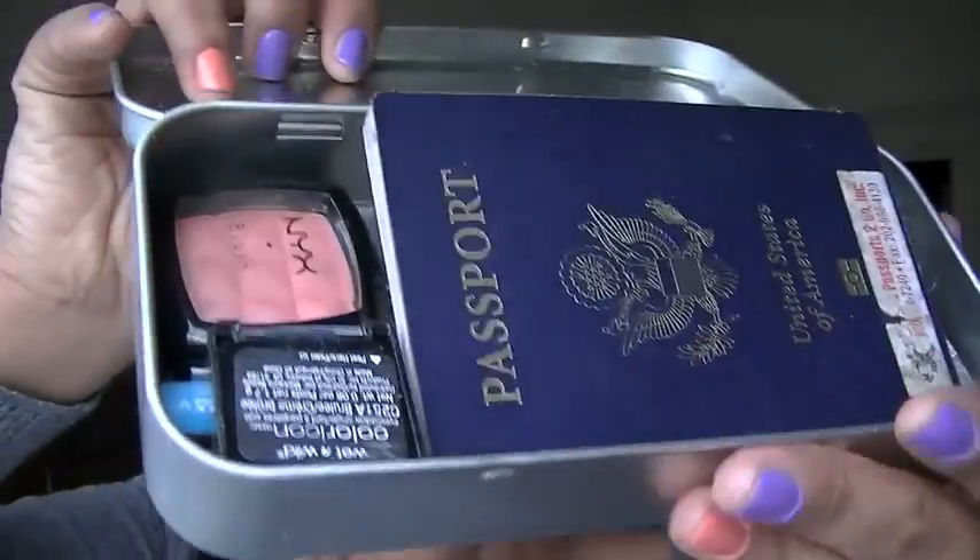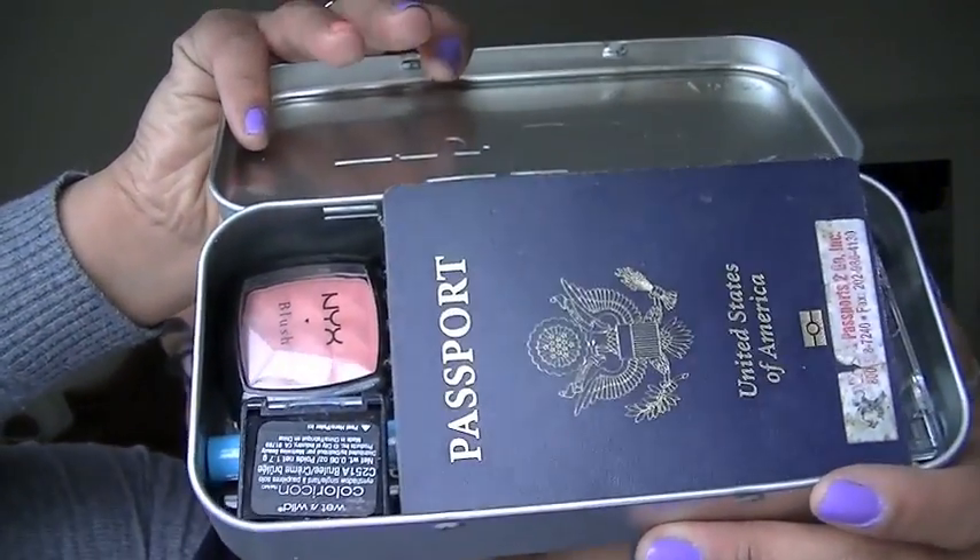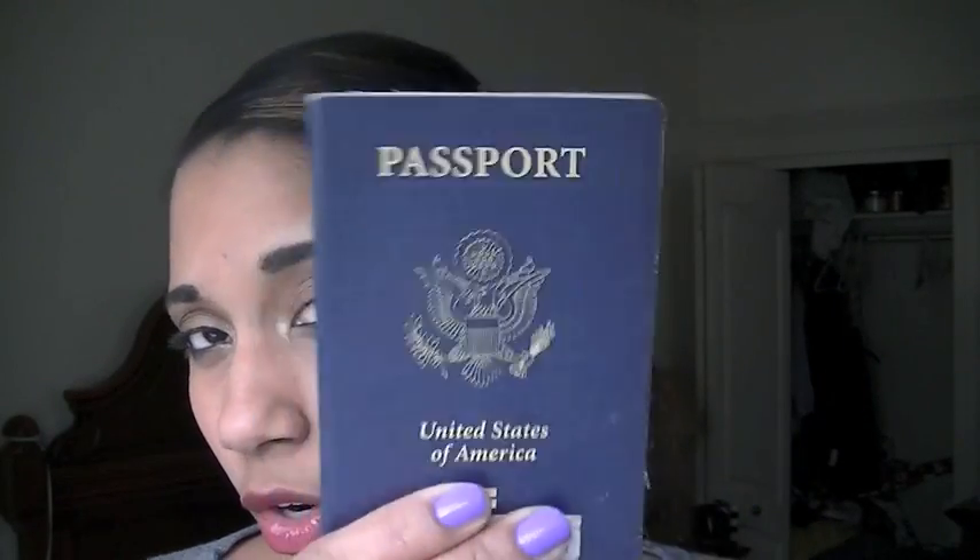So if you open it up, you can see there's a ton of stuff in here. The first thing I've got is this passport. Do not forget your passports. I know people who drove like three hours to the airport just to find out they didn't have their passport, and this was an international flight so they had to drive all the way home. I cannot stress enough — remember your passports.